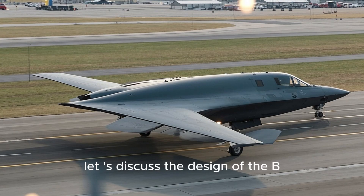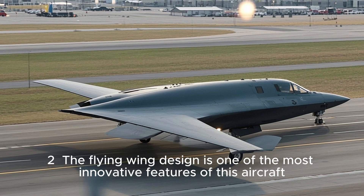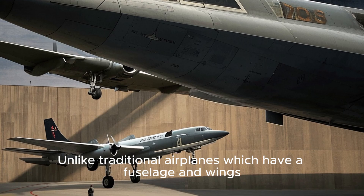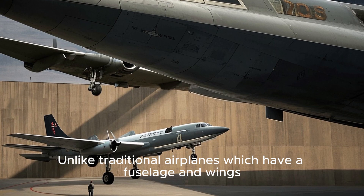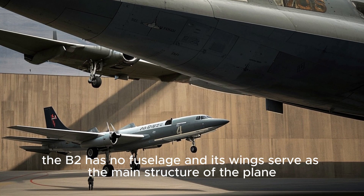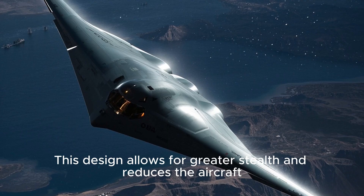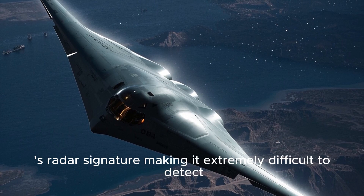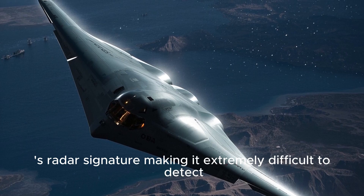First, let us discuss the design of the B-2. The flying wing design is one of the most innovative features of this aircraft. Unlike traditional airplanes which have a fuselage and wings, the B-2 has no fuselage and its wings serve as the main structure of the plane. This design allows for greater stealth and reduces the aircraft's radar signature, making it extremely difficult to detect.